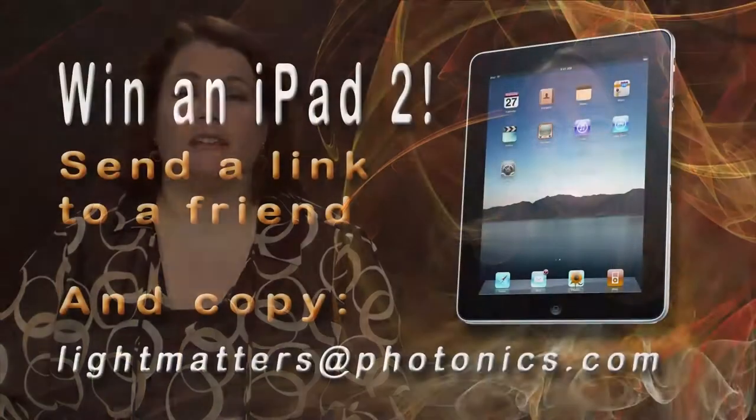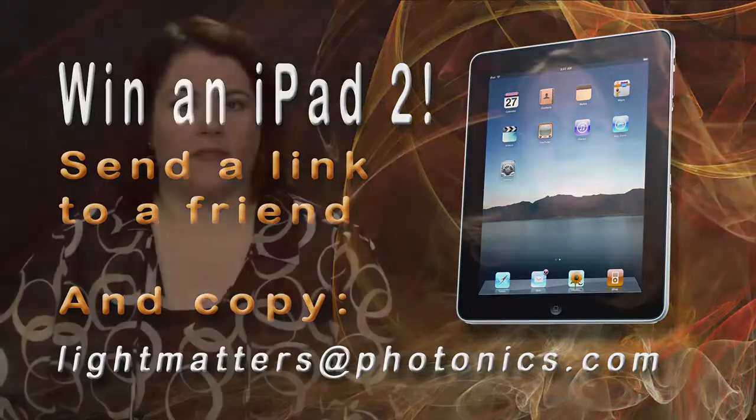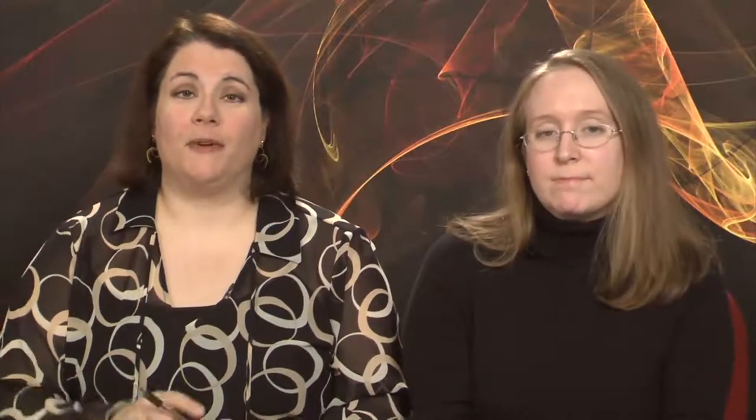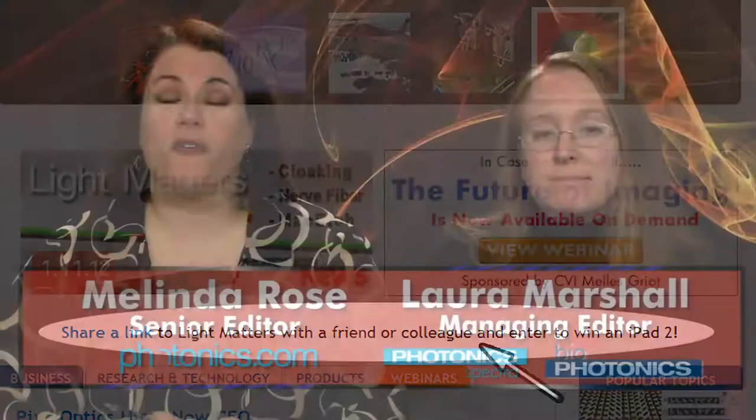Our iPad 2 giveaway is still going strong, and you can enter by sharing a link to this or any episode of Light Matters with a friend or colleague. Tell someone about an interesting story you saw on Light Matters, include a link to the show, and copy us at lightmatters@photonics.com, and maybe you'll win. You can also do that easily by clicking the link on our homepage at photonics.com. Thanks very much for watching, and we'll see you here next week with another 5 Minutes of Enlightenment.